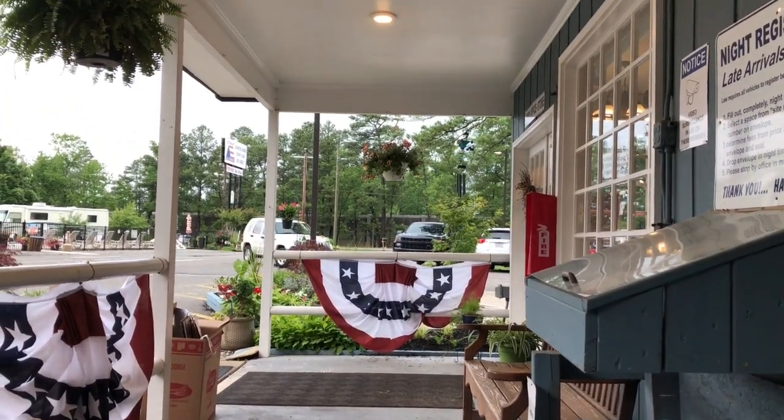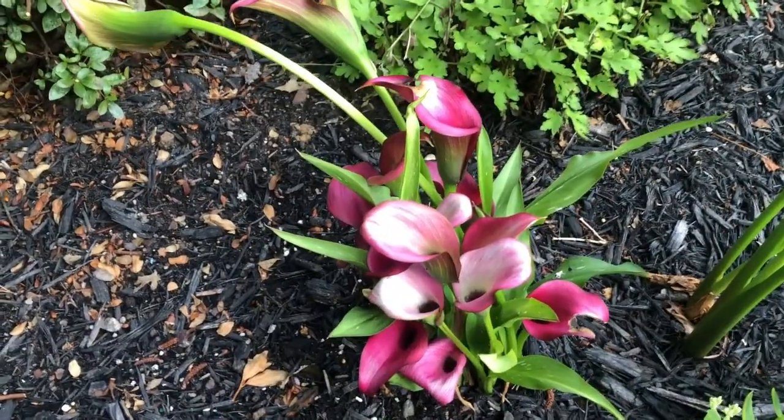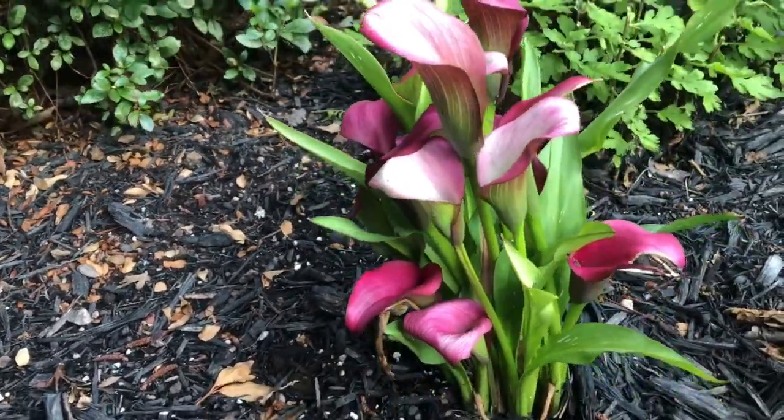They're real close to Interstate 95 and it's easy to get into Richmond and some of the surrounding attractions too. Look at these calla lilies — they are so beautiful.